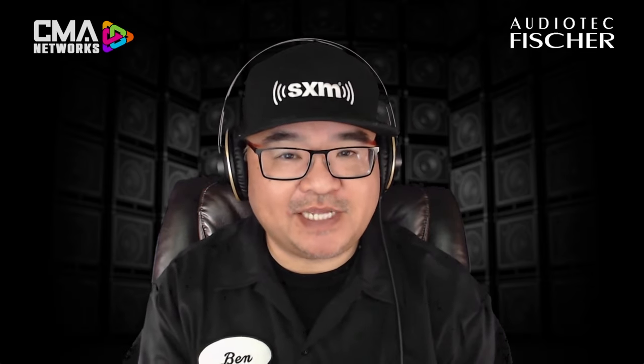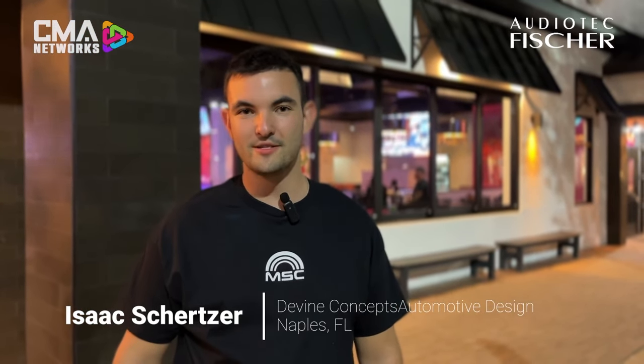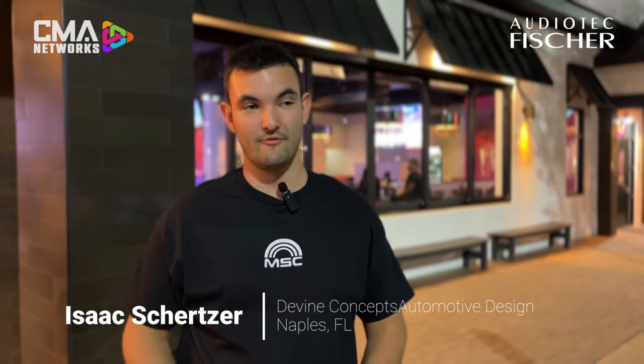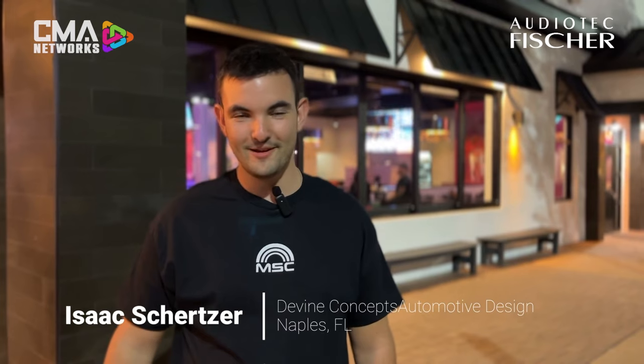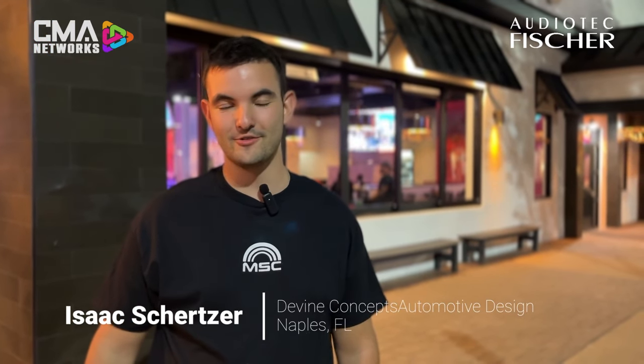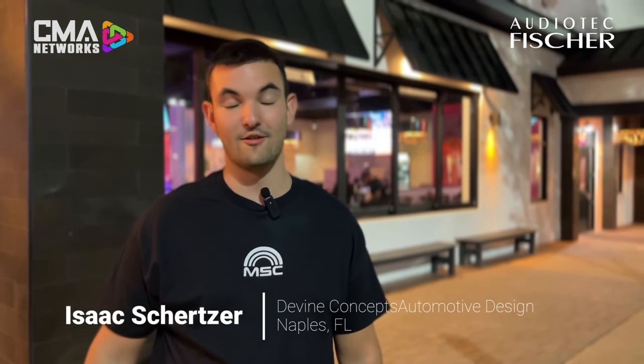As Chris mentioned, there's been a lot of dealers that have come through MSC this last year, so we thought it would be a good opportunity to reach out to some of these dealers and get, in their own words, their experience of what this entire training session was like. Hi, I'm Isaac from Divine Concepts Automotive Design. I've been five months in the industry. I officially tuned my first car today — never thought I'd be able to do it, but I got it done in 45 minutes. The training was great, it was awesome, very informative, and I learned a lot.